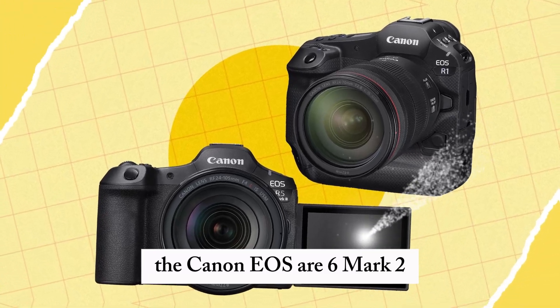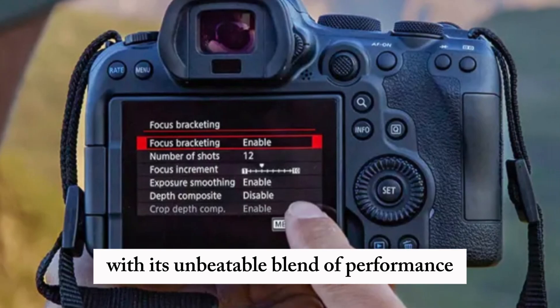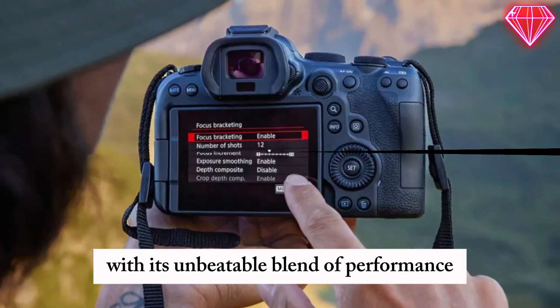The Canon EOS R6 Mark II promises to revolutionize the creative landscape with its unbeatable blend of performance, versatility, and affordability.